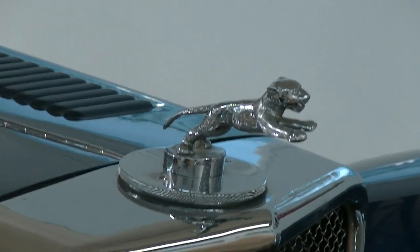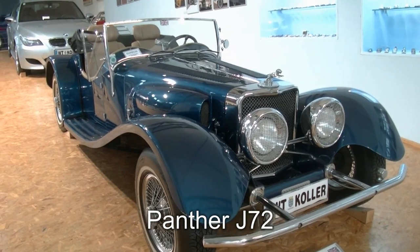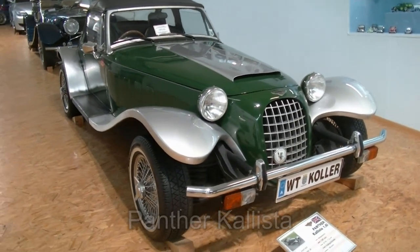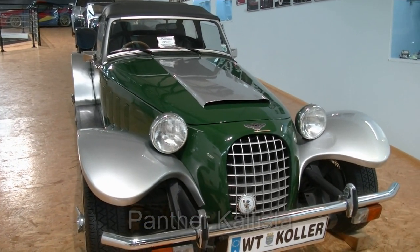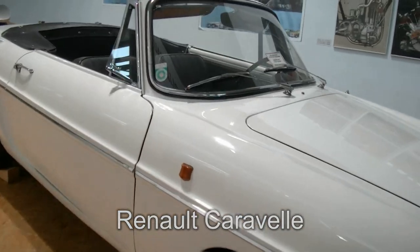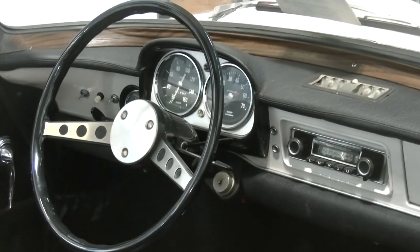Alles Jaguar oder was? Mitnichten – es gibt auch andere Raubkatzen, und zwar den Panther. Ein Auto aus Großbritannien aus dem Jahr 1974. Und dieser Panther ist aus dem Jahr 1983: ein Panther Calista 1,6 Liter. Eine Renault Caravelle 1100 S aus dem Jahr 1976. Da schauen wir mal zur Abwechslung auch hinein, wie das Armaturenbrett aussieht – mit Autoradio sogar.